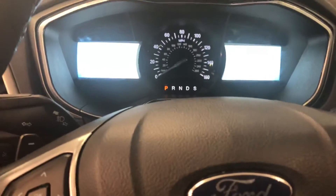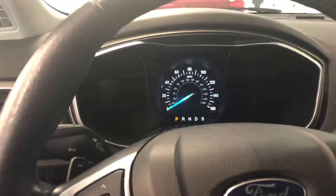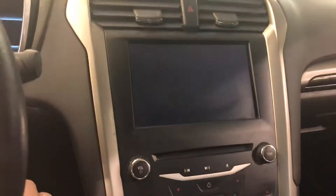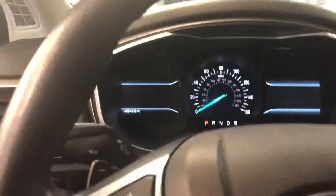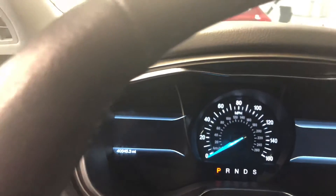I'm just going to start it up real quick. You can kind of see the display right there. Just a tick over 40,000 miles — 40,345 as it sits.